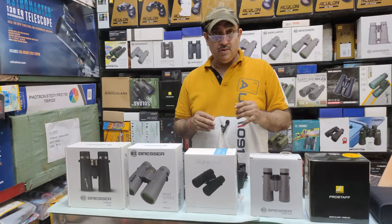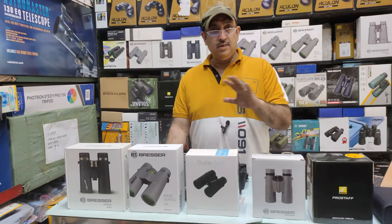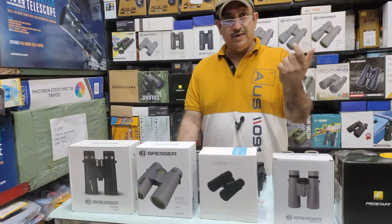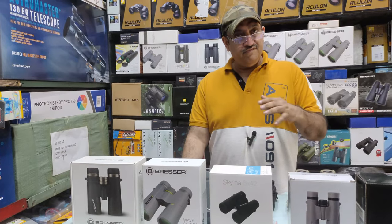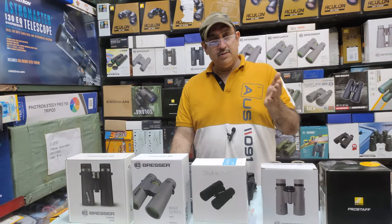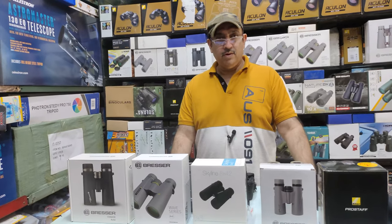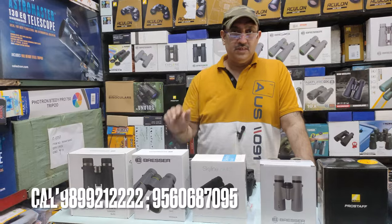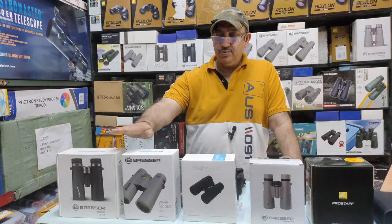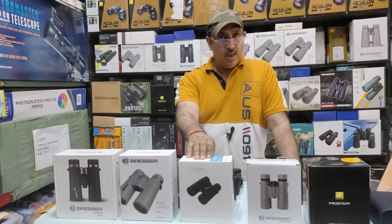Today we have 5 binoculars. We will try to analyze them, covering their features, prices, and which is the winner — the best value. The 8x42 binoculars here come in the box. There are 3 Bresser models: the first is the 8x42 Condor, the second is the Wave, and the third is Barr & Stroud, which is a UK company.